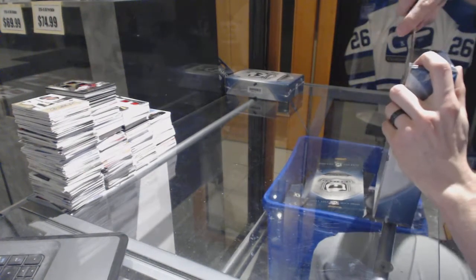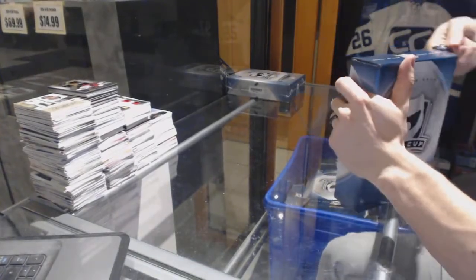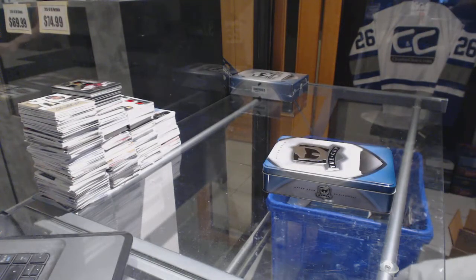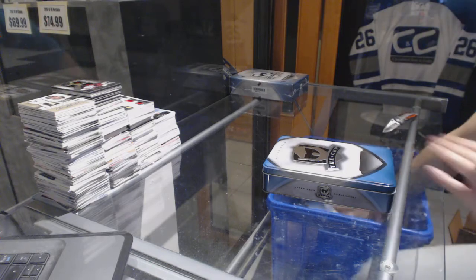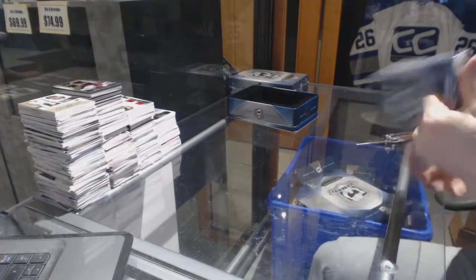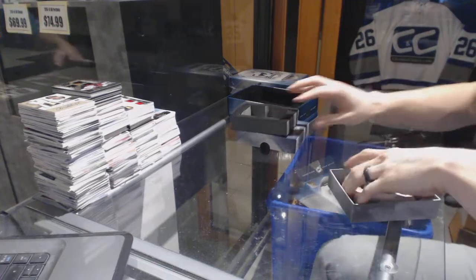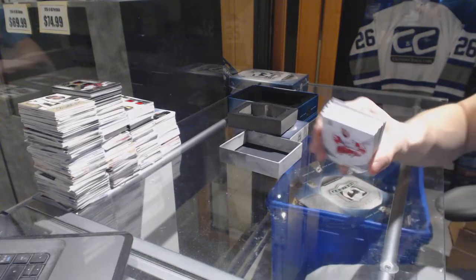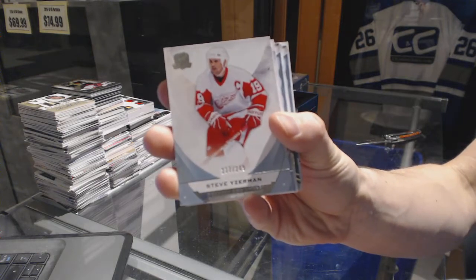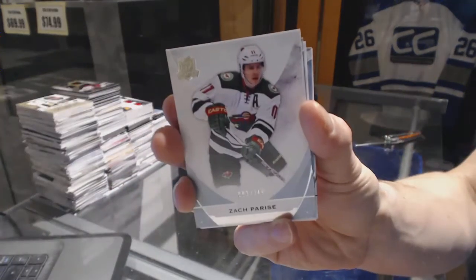Alright, chain two. Base card number 249 for the Detroit Red Wings, Steve Yzerman. Base card number 249 for the Minnesota Wild, Zach Parise.